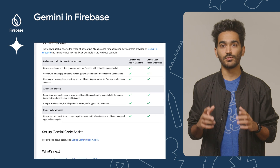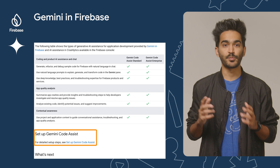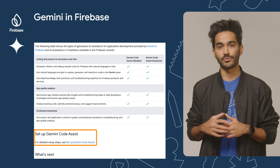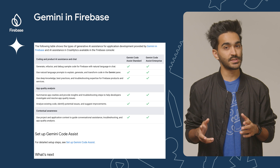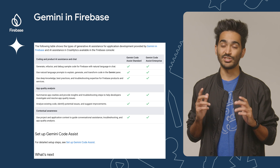And since I've just talked about the console, I couldn't forget to mention what's new with Gemini in Firebase, the AI-powered collaborative assistant available in the Firebase console. Gemini in Firebase is now included with Gemini Code Assist, which is a product in the Gemini for Google Cloud portfolio. So if you're already a Google Cloud customer and have been using Code Assist, you should now also have access to Gemini in Firebase.